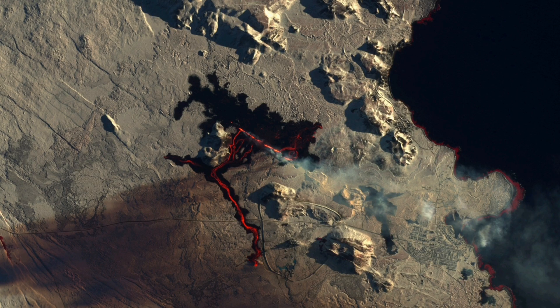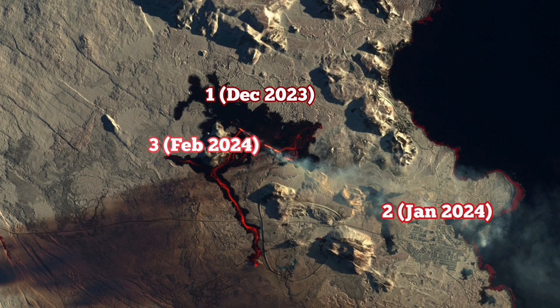As you can see in this satellite image, the location of the 1st of December 2023 eruption was near the Sundhnúkar crater, then north of Grindavík between Hagafell and Grindavík for January 2024, then February 2024 again near the Sundhnúkar crater. I believe in March 2024 we will have another eruption to the north of the current location.